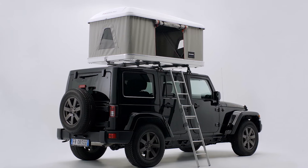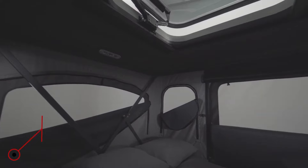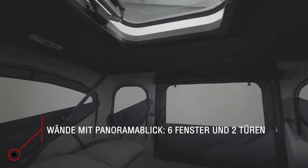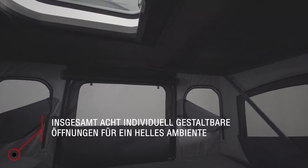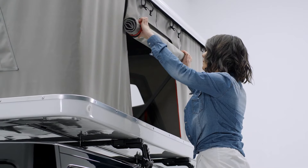It also has internal elastic straps for easy folding and an adjustable locking system for closing. Plus, it has a hard shell made of fiberglass which insulates against heat and cold and is easy to clean. The cost of this luxurious comfort is $4,500.